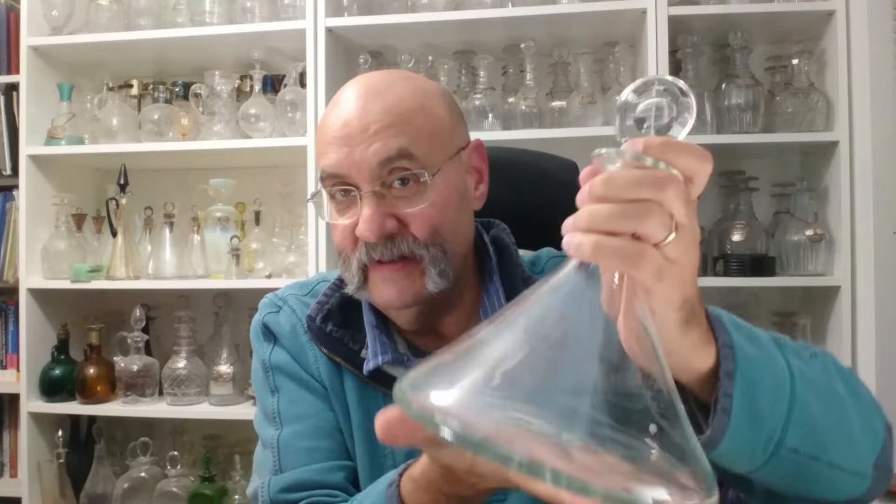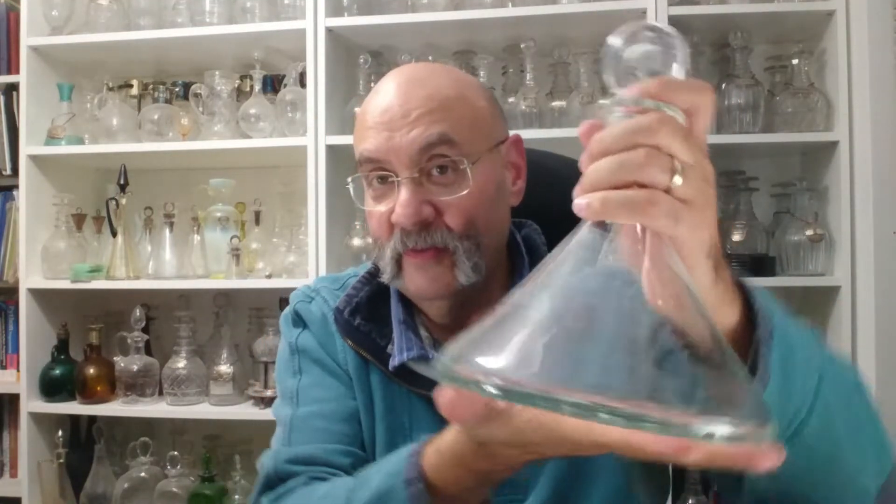Hello, my name is Kevin and welcome to the Loved Decanters channel. Today I'm going to talk about ships decanters, also known as Rodneys, named after Admiral Rodney. I'll give you a vague idea — this is a ship's decanter and it's designed not to fall over when it's on a ship.